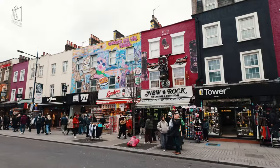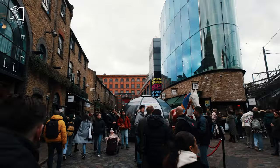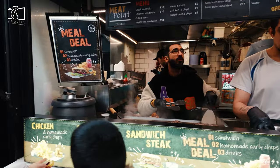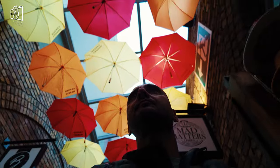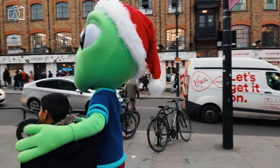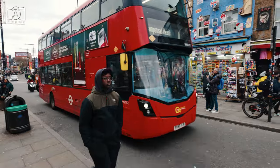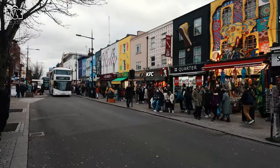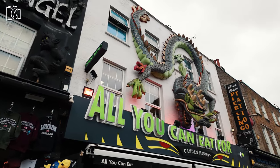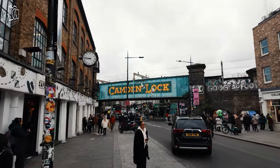The best time to visit Camden Town largely depends on personal preferences and interests. Weekends are vibrant and bustling, offering the full Camden experience with all markets and shops in full swing, but they can also be quite crowded. Weekdays, particularly mid-mornings or afternoons, are ideal for those who prefer a more relaxed visit with fewer crowds. Summer months bring longer daylight hours and warmer weather, making it a great time to enjoy outdoor dining and canal walks. However, Camden's lively atmosphere and unique charm are present year-round, ensuring an enjoyable experience regardless of the season.